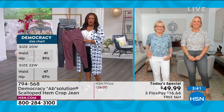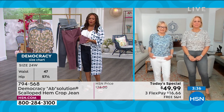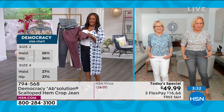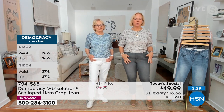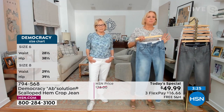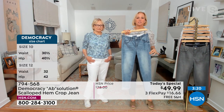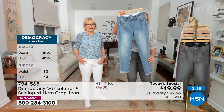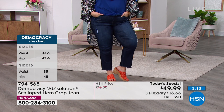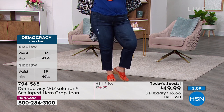I love everything about this jean. I love the scalloped edge. This is my personal favorite fit of the moment — it's a slim straight. It hits just above the ankle. It has this fantastic scalloped fray hem, and I have been actually wearing it with a little cuff on it. So it gives you that versatility of cuffing it up or keeping it down.